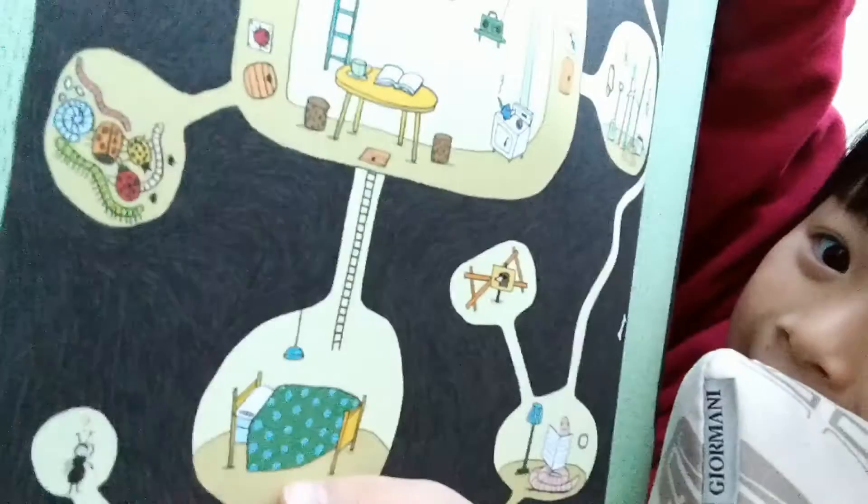One of the ants got into the neighbors. Look — this is actually the mole's house. And she's like, 'Where am I? Where am I?'